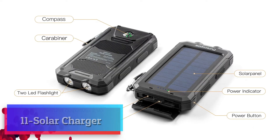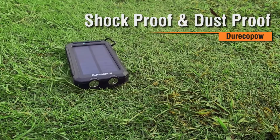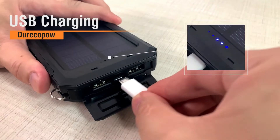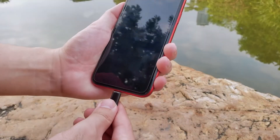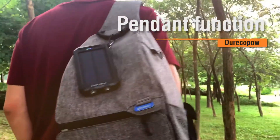Solar Charger. High-quality portable solar charger — water-resistant, shock-resistant, and dust-proof — featured with a carabiner, compass, and two LED flashlights. This solar power bank provides more convenience in your daily life or on your trip. Awesome for outdoor activities such as camping, hiking, and other emergency use.